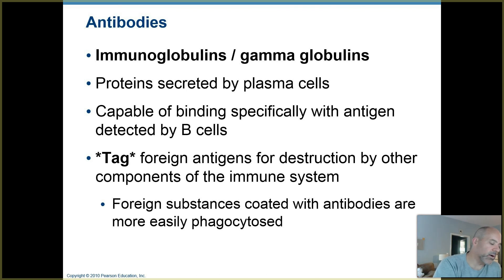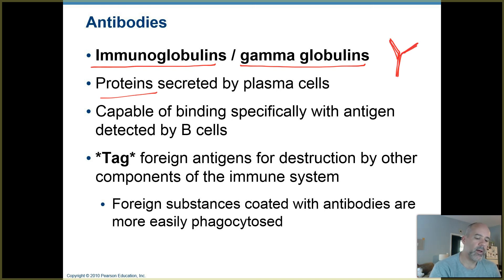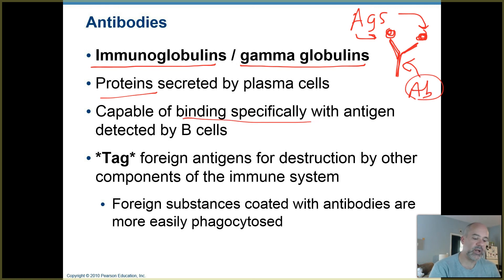A bit more about antibodies — they can also be called immunoglobulins or gamma globulins. They are proteins mentioned back in chapter 17 when we discussed the protein components of your blood. They are solutes floating around in your blood plasma. Most of them have a Y shape, and on their tips they attach to antigens.